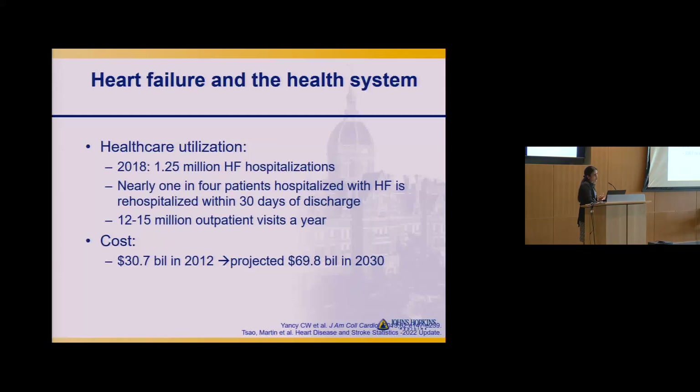There will be over a million hospitalizations for heart failure per year, and notably a quarter of those patients are readmitted within 30 days. Healthcare costs are projected to reach $70 billion by 2030 for heart failure alone.